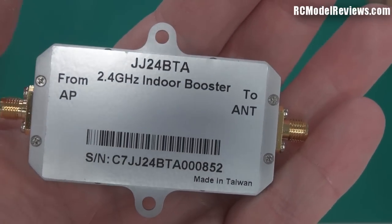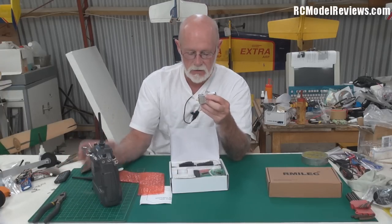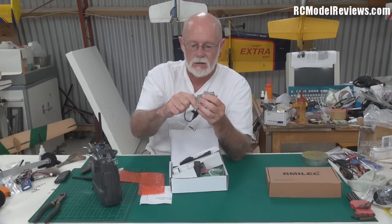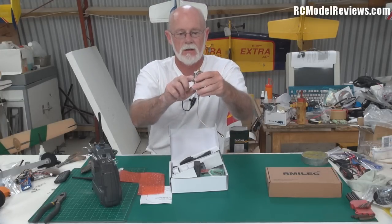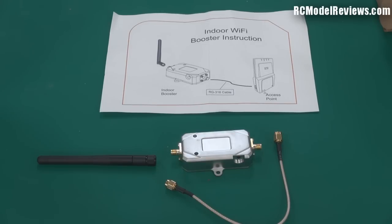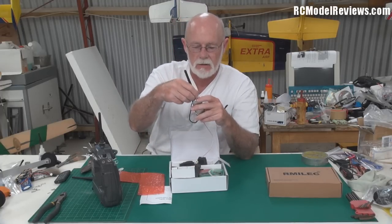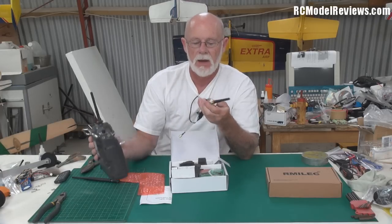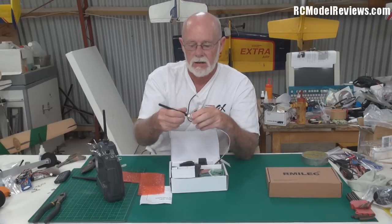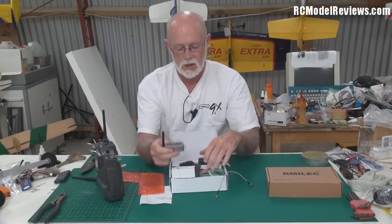I've heard of people flying with these out to 10 kilometers quite easily using standard antennas. Basically, you remove your aerial, and it comes with a little cable that plugs in between your transmitter and where your aerial used to go. It amplifies the signal and has its own little antenna, but you can also use a high-gain antenna on it — just make sure the connectors match, as there are two types: SMA and reverse-polarity SMA. You mount this on the back of your radio, and it needs about a 9-volt power supply, which can come from your transmitter battery or a separate battery.